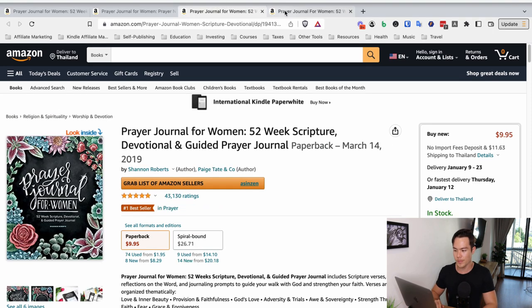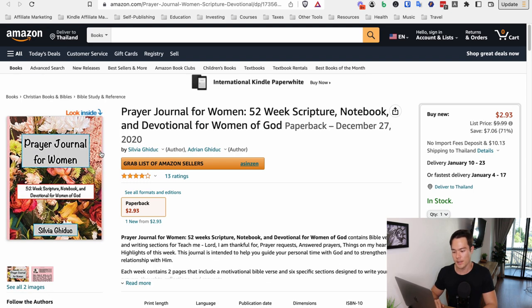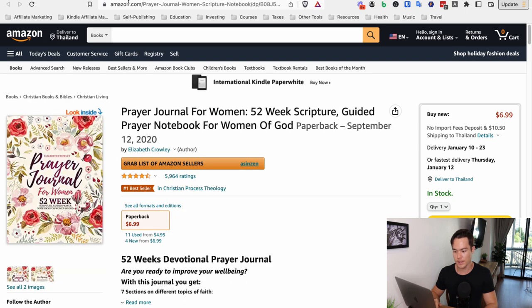So those are the two bestsellers on that keyword. Now let's take a look at another 'prayer journal for women' — obviously someone made this one on Canva themselves. Just put some floral-looking leaves around a title text in the background. And this other one, you can tell it was made very basically — very simple elements. It's not as good as what's on the market.